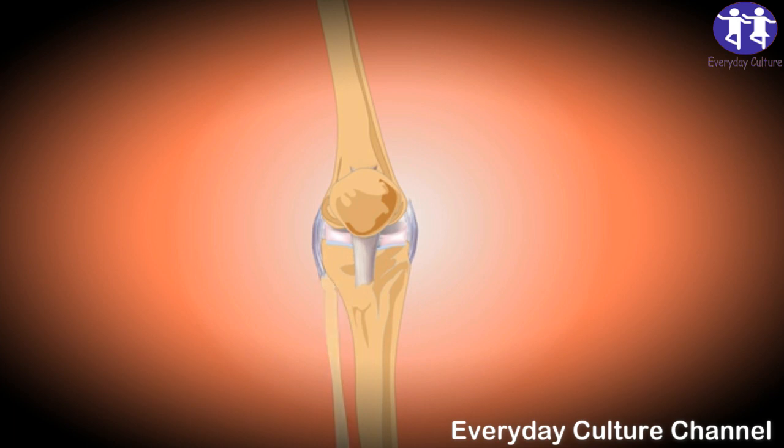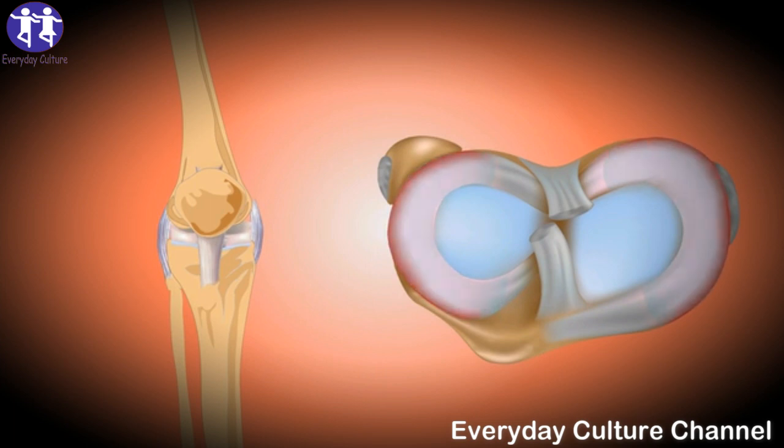You can take 1 gram turmeric capsules three times per day. You can also drink fresh turmeric juice or a glass of warm milk mixed with one teaspoon of turmeric powder daily before going to bed.